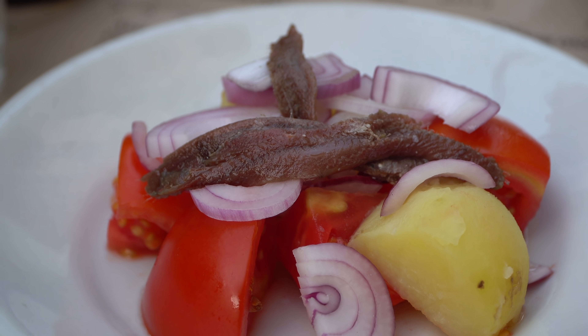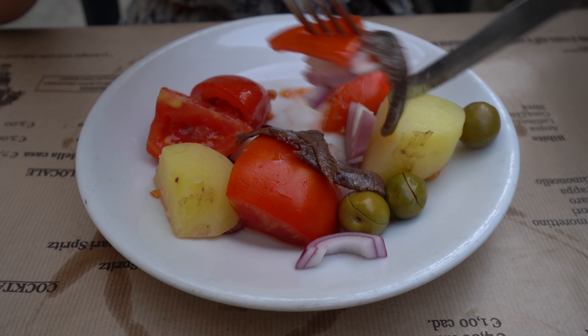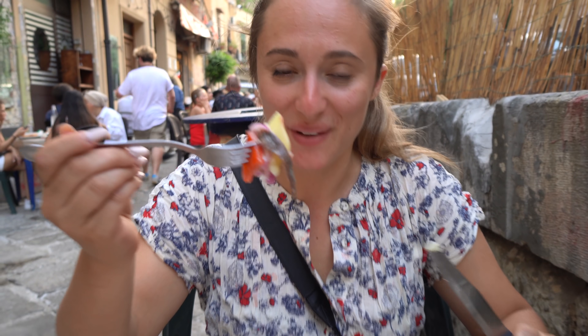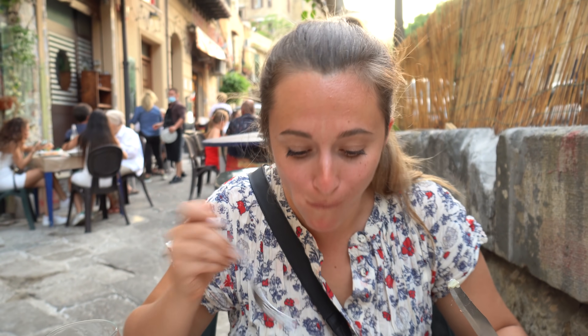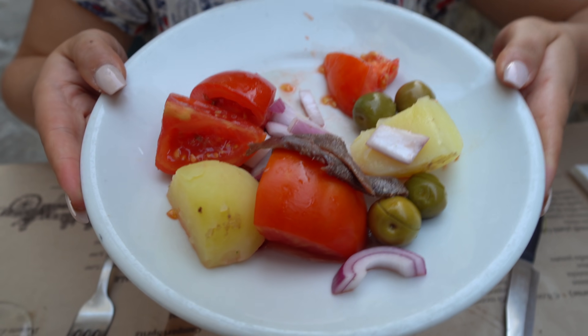This is the insalata Siciliana — the Sicilian salad — and we have tons of different ingredients: anchovies, onions, potato, and olives as well. The anchovies are as salty as the ocean gets. The potato makes it soft, and the tomatoes are really fresh. The pasta alla norma was my favourite dish for sure, and I will say that there are definitely better options out there in Palermo for the other dishes we tried tonight. But I think it's time for dessert.